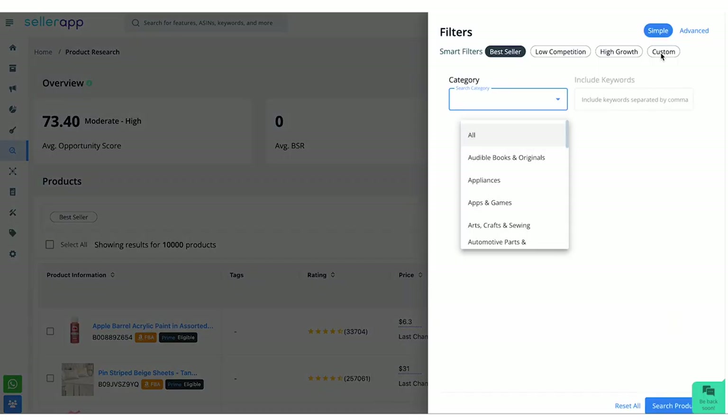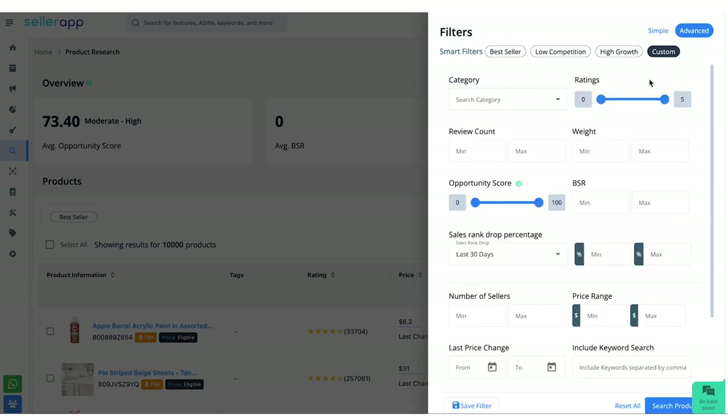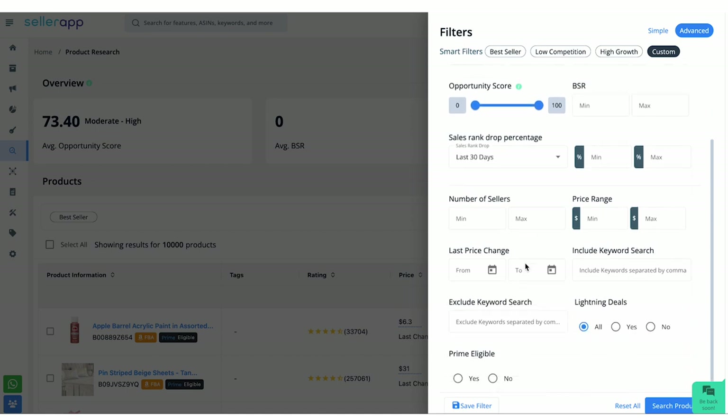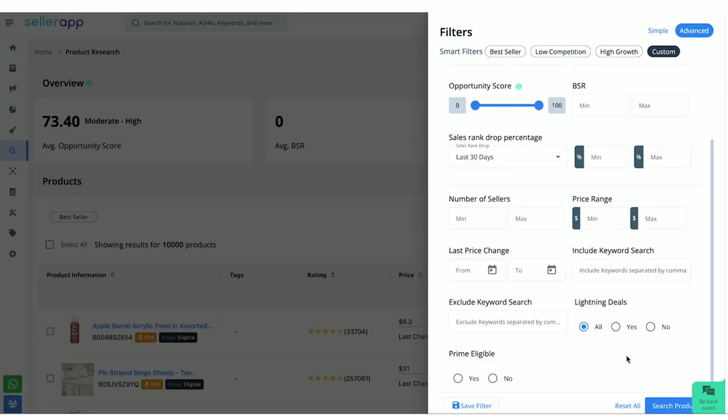For example, selecting custom gives you two options: simple and advanced. Under advanced, you get all of these options. Select the desired category and enter the minimum and maximum range for ratings, review count, weight, opportunity score, BSR (that is best seller's rank), and more. After filling in all the information, you can also save the filter by entering a name so that when you visit again, you can continue your search effortlessly.